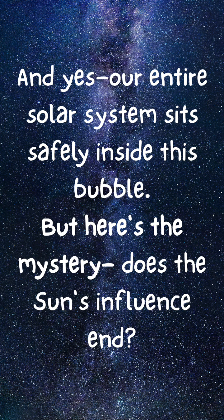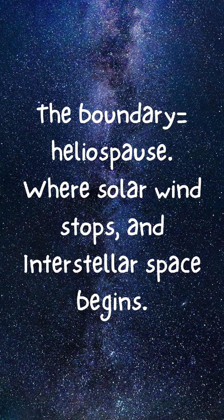But here's the mystery — where does the sun's influence actually end? The boundary is called the heliopause: the place where solar wind stops and interstellar space begins.